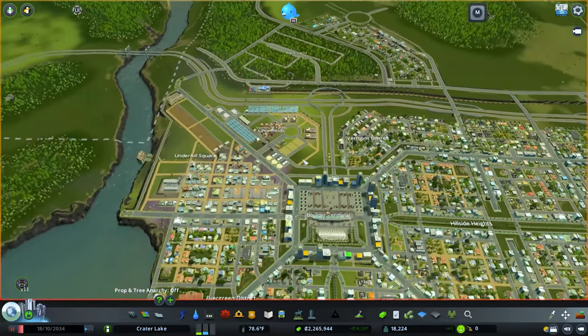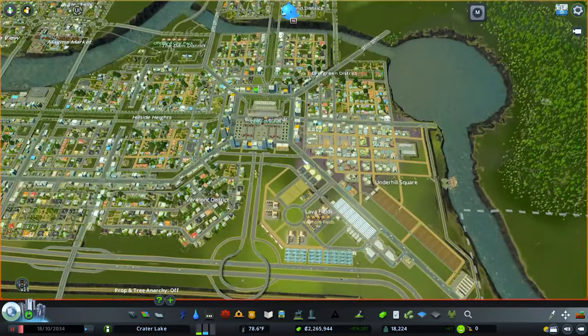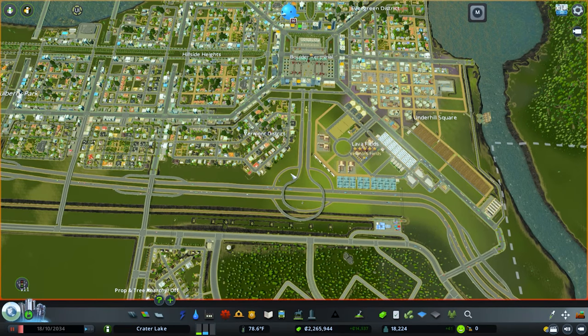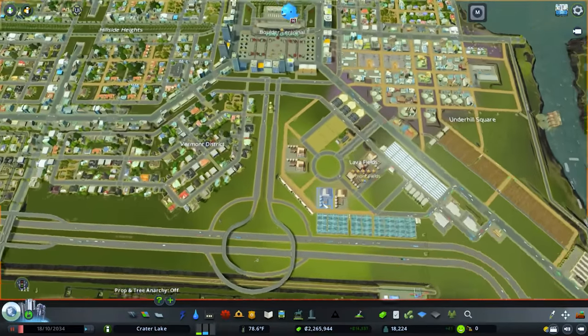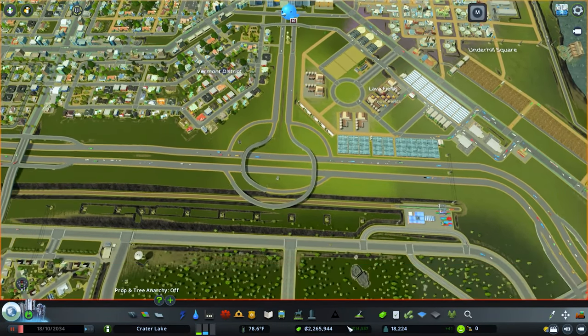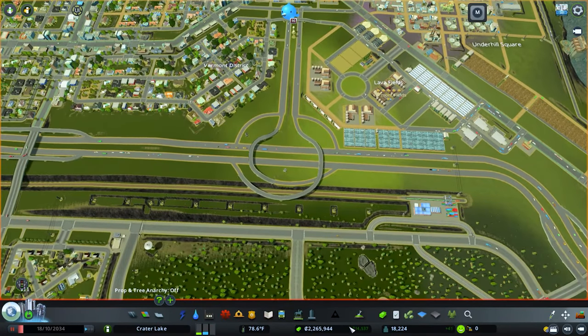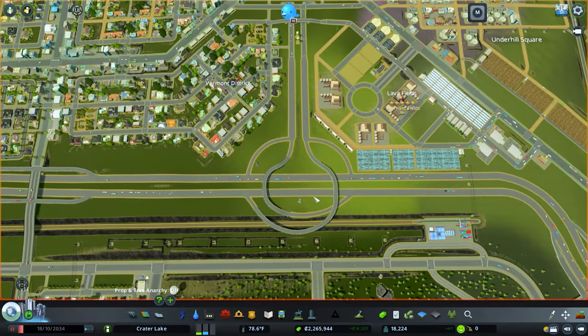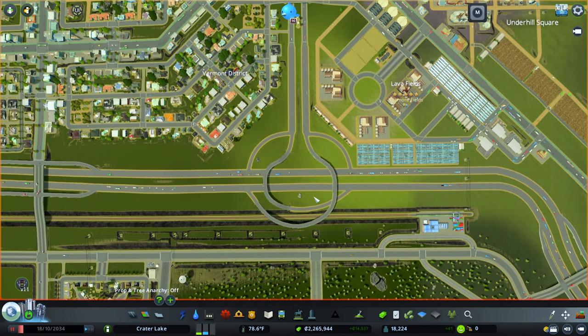We are going to finally be burying the freeway. We're getting to a point where we need to start building around where it's going to be, so I think it's a good time. We're at about 20,000 population and we have about 2.5 million in the bank, making pretty steady money. I think it would be fair to assume the city would have enough to work on this, though in real life this would be far from the truth unless the state or region needed it as well.